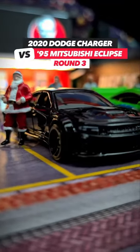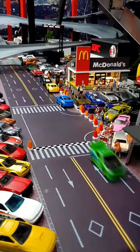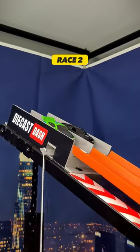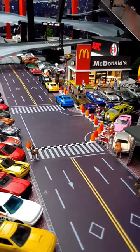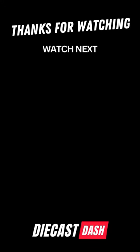The 2020 Dodge Charger takes on the Mitsubishi Eclipse. The Dodge Charger takes race 1, race 2, race 3. The Dodge Charger moves on to the next round of the Fast and Furious tournament. We'll be right back.